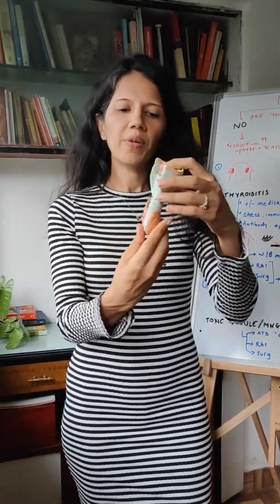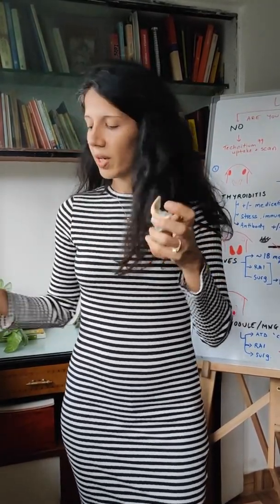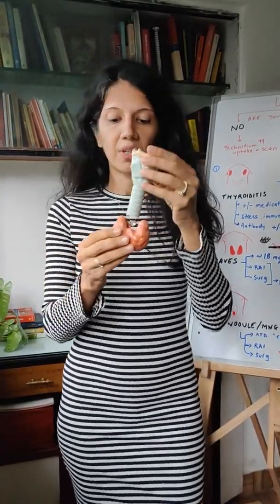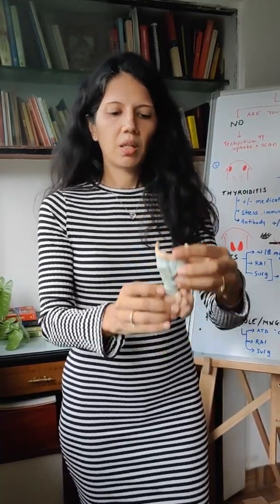It sits around your windpipe. If it's normal, it just slides up and down when you swallow. If it gets bigger, it could have one nodule. It could have the whole gland enlarged and it can cause some difficulty swallowing. It could also have multiple lumps and bumps which get very crowded in your neck — that's a goiter.